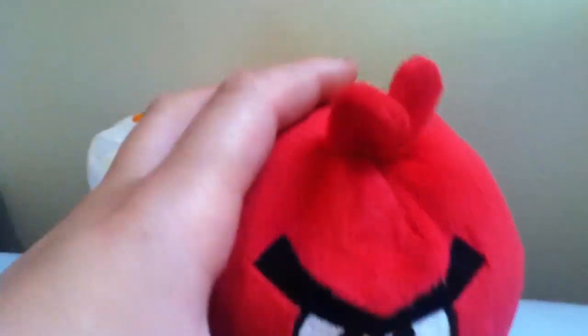This is the red bird, the nubby one. It makes a noise, it's very soft. I took off the tag on this one.